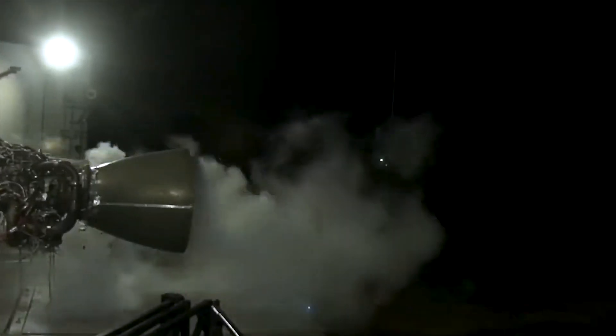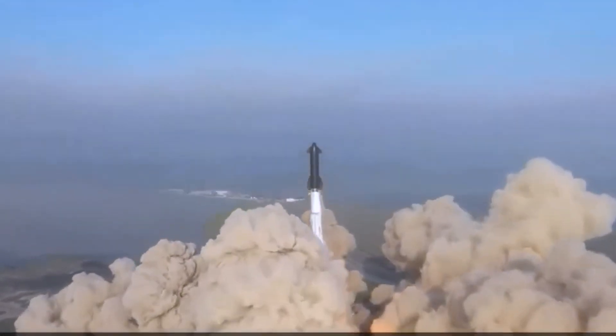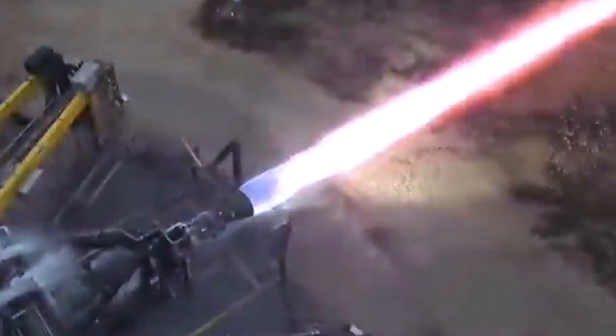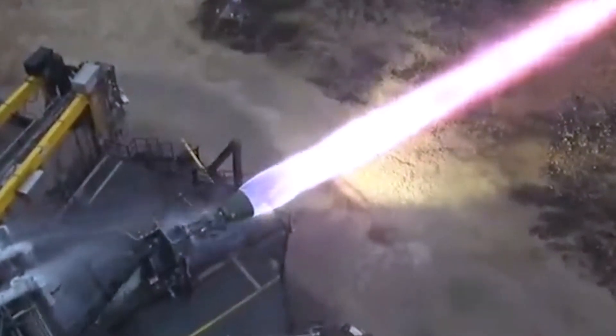The Raptor engine, designed to be both reusable and insanely powerful, is poised to serve as the powerhouse of the Starship launch system. However, creating an engine that can work repeatedly under extreme conditions is no easy feat.